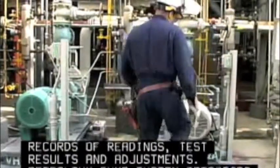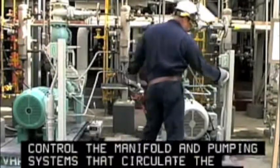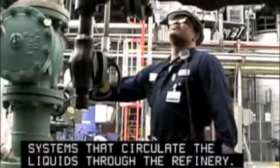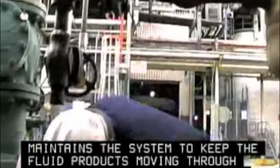Petroleum pump system operators control the manifold and pumping systems that circulate the liquids through the refinery. This operator monitors and maintains the system to keep the fluid products moving through this massive maze of pipelines and chambers.